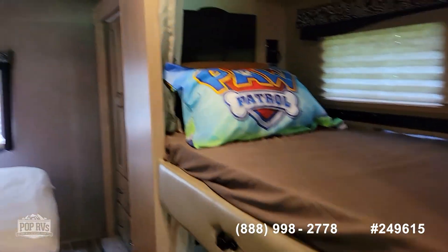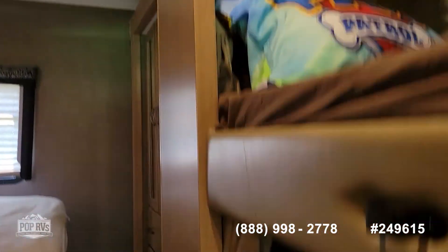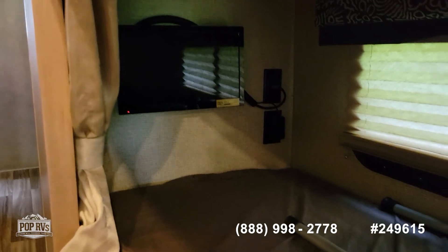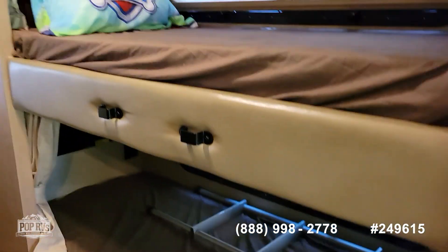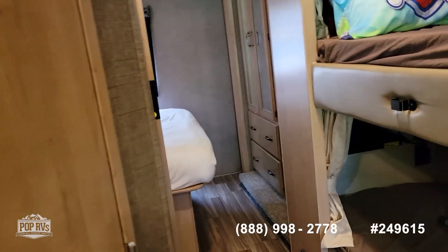We have bunk beds — each bunk bed has its own television, as you can see. So we've got two, four, six, eight people that can sleep here.